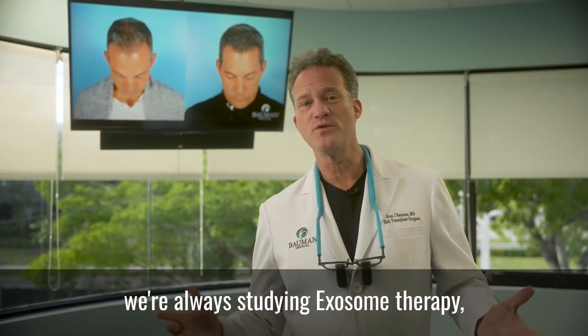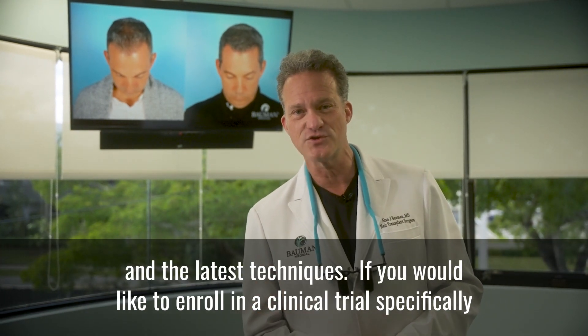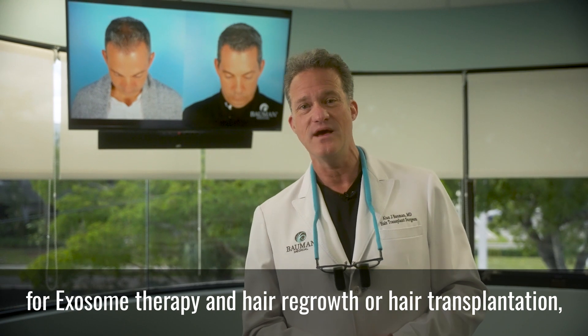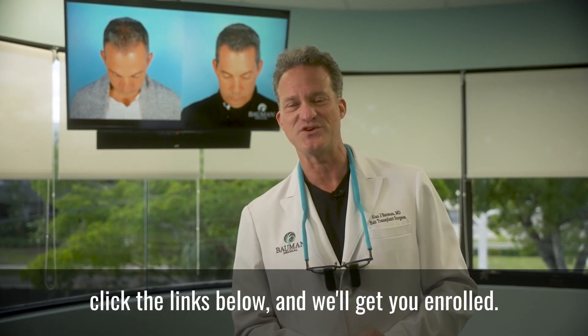Here at Bauman Medical, we're always studying exosome therapy and the latest techniques. If you would like to enroll in a clinical trial specifically for exosome therapy and hair regrowth or hair transplantation, click the links below and we'll get you enrolled.